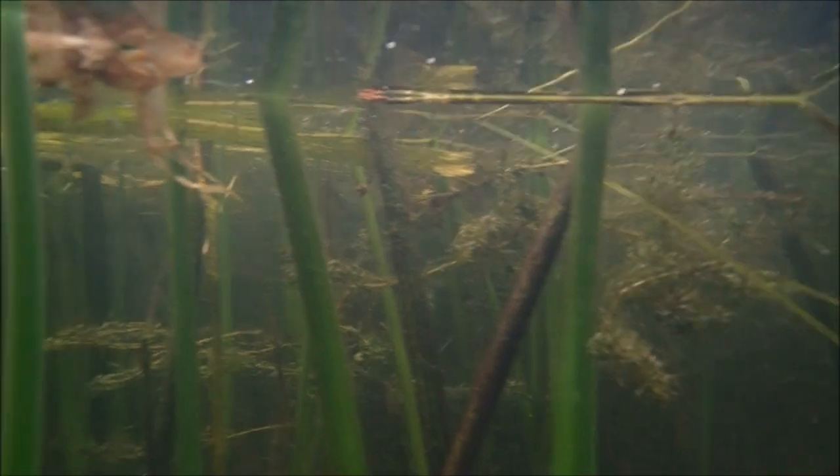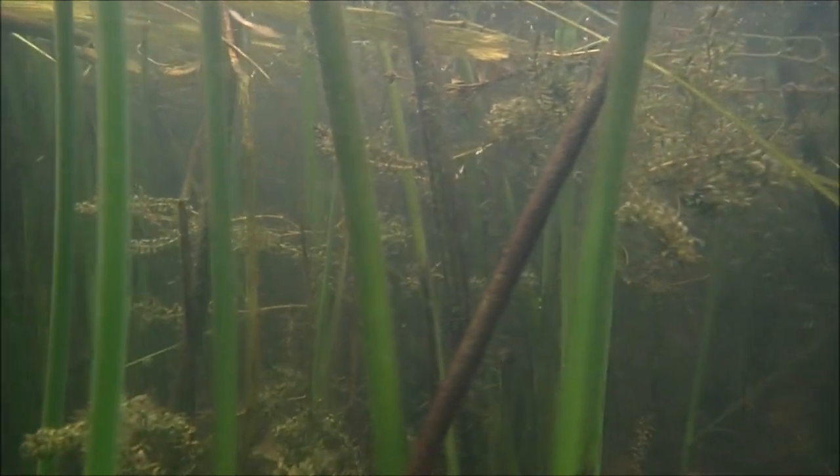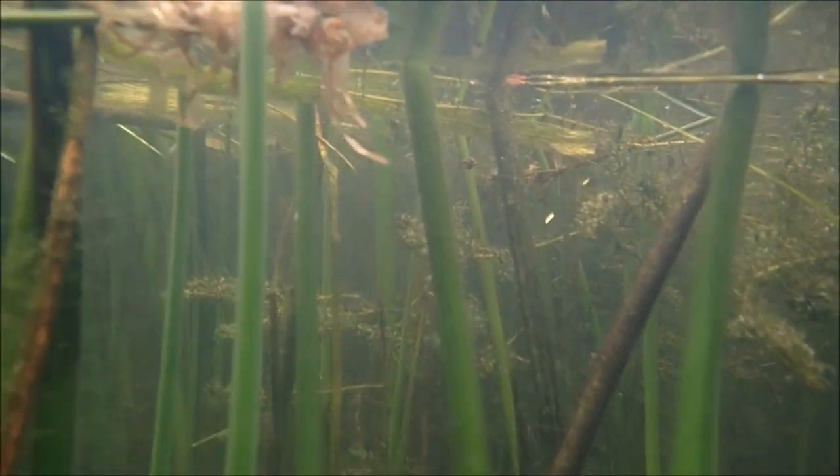The fish don't seem to like being in these reeds as much. Let's paddle on a bit further and see what we can find.